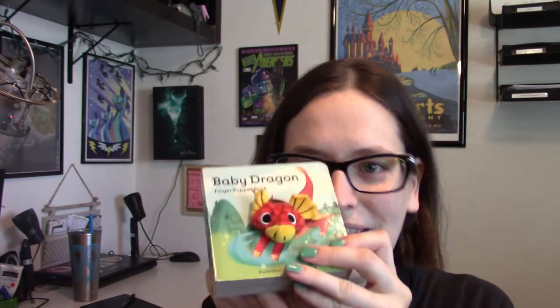Our daughter loves the little puppet. Now at almost two years old she's starting to get the idea of sticking her own finger in there and using puppets herself, but previously she just thought it was hilarious that this little dragon would move around when she would touch it or look at it, and we'd be trying to growl at her and stuff.